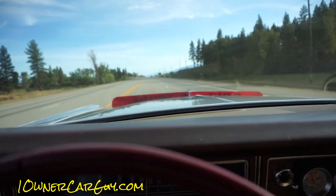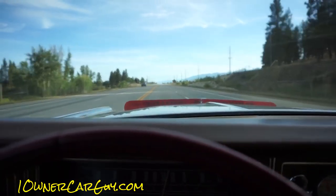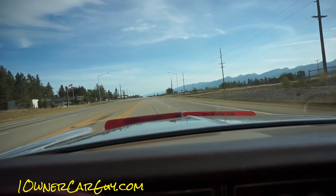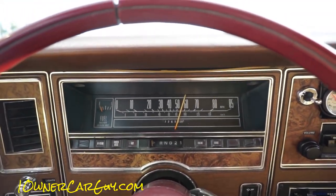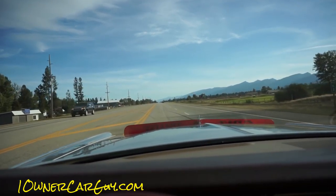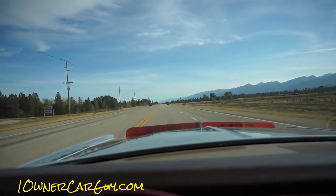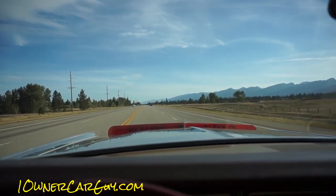Beautiful day — my camera got too hot to film. This thing drives nice, this thing drives nice. Downshift, all the way to third. I get the feeling that the speedometer is off, because I'm going 55 and we're gaining on everybody pretty good. I'd want to check that out. Man, it's driving good.